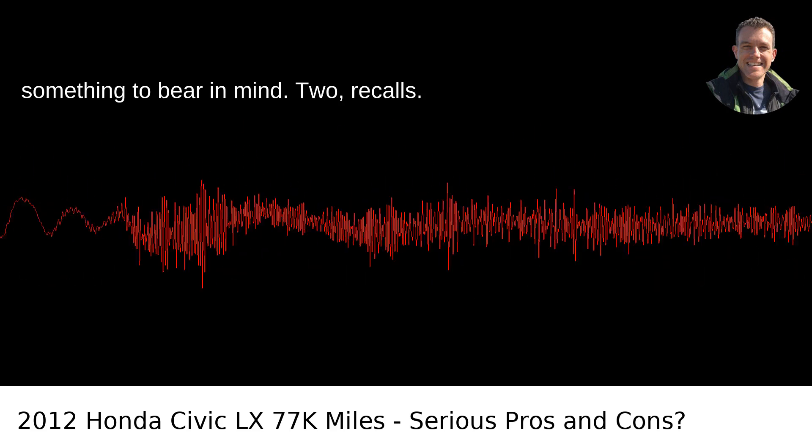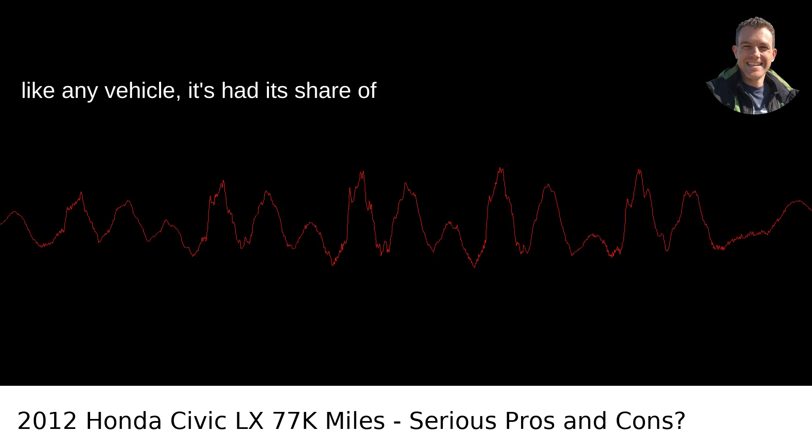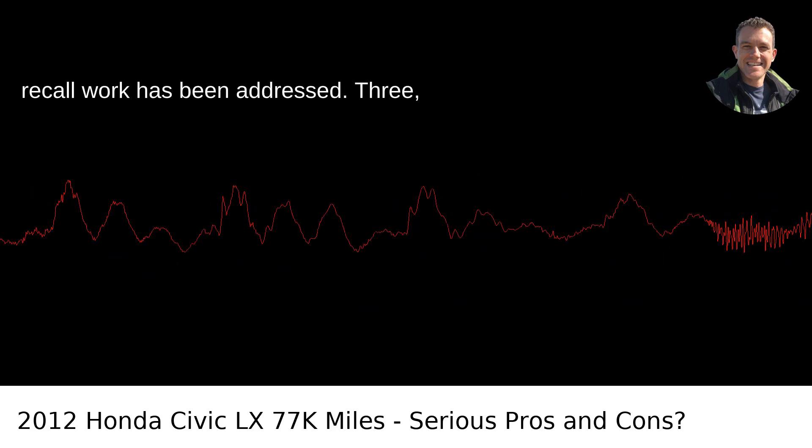Con 2: Recalls. Although the 2012 Civic is a solid car, like any vehicle, it's had its share of recalls. Do a quick check to ensure all recall work has been addressed.